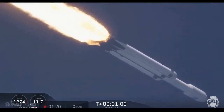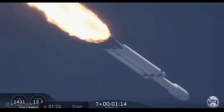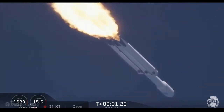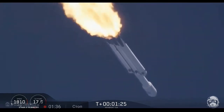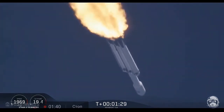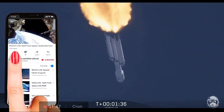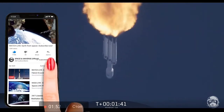Side boosters are throttling back up on power as we're through the period of maximum dynamic pressure. Trajectory looking good. You can hear the applause behind me as we've gotten past maximum dynamic pressure. Next event coming up is chilling of the MVAC-D engine.